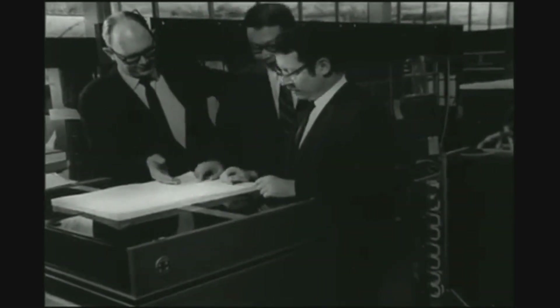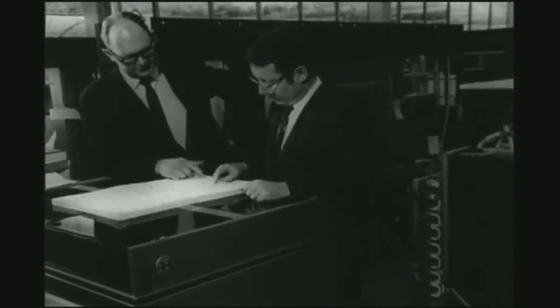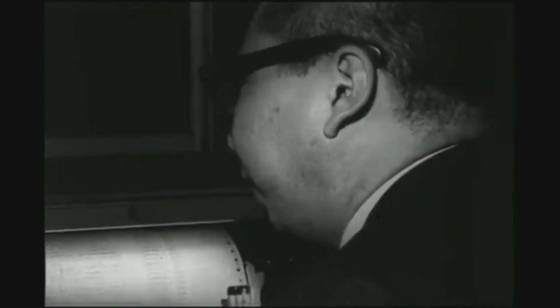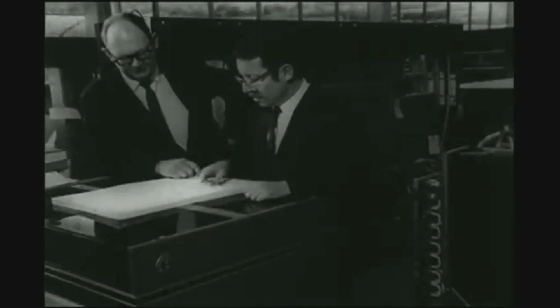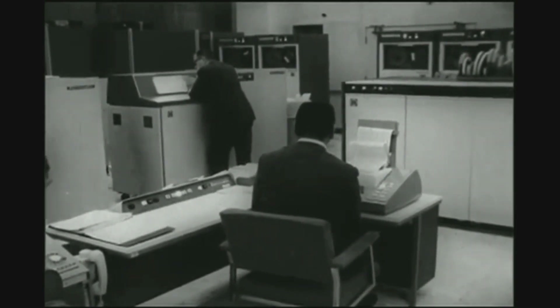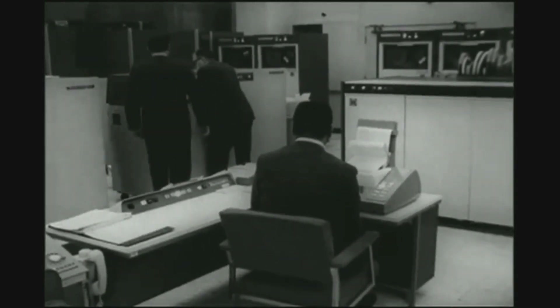The software of the B6500 will take the best of demonstrated Burroughs' concepts to enhance the efficiency of the system. Its master control program is built upon the experience gained with the time-proven master control program found, for example, in Burroughs' B5500s all over the world. Burroughs' master control program is one of the most significant reasons for the smooth functioning, multi-programming, multi-processing power, and balanced utilization of hardware in this system. To prove the acceptance of software developments for the B6500, simulation techniques are employed on Pasadena's B5500 each step of the way.